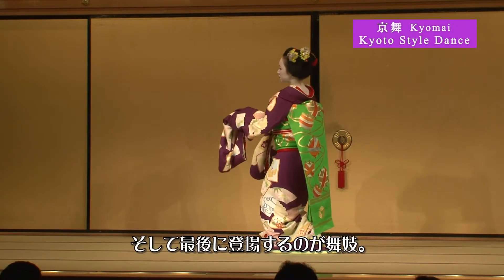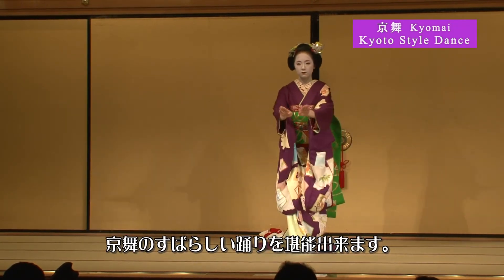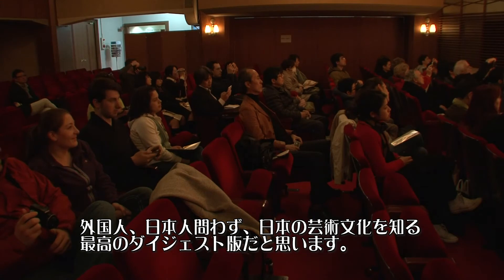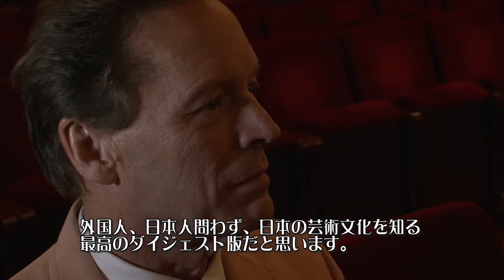And they end up with the Kyoto style of dance where the maiko, the dancing girls, come out. It's a really fantastic performance, both for a foreign audience and for a Japanese audience. This is a real good digest of Japanese performing culture.